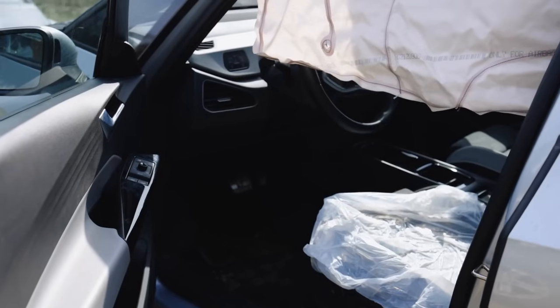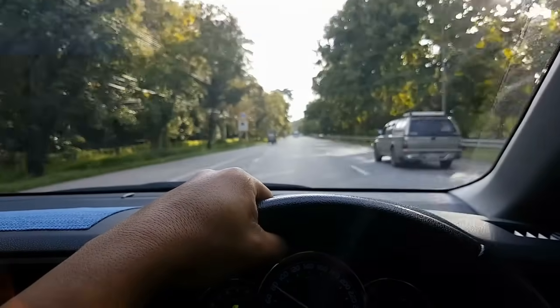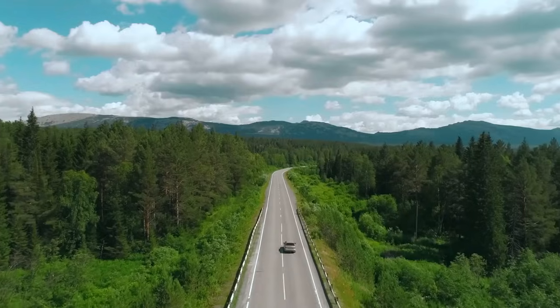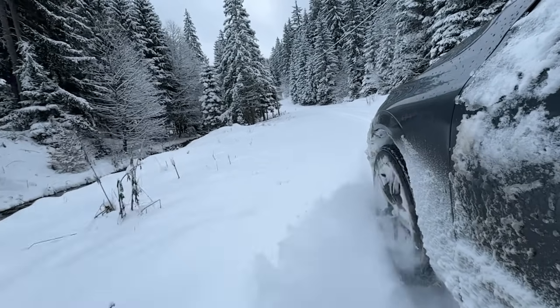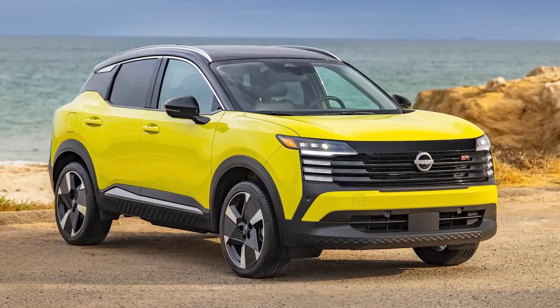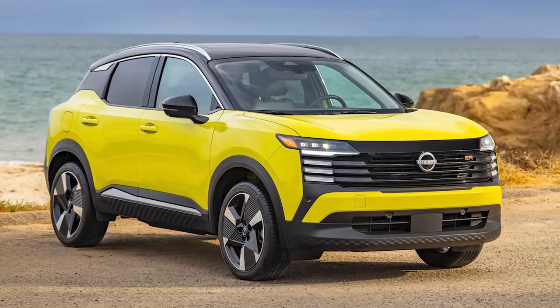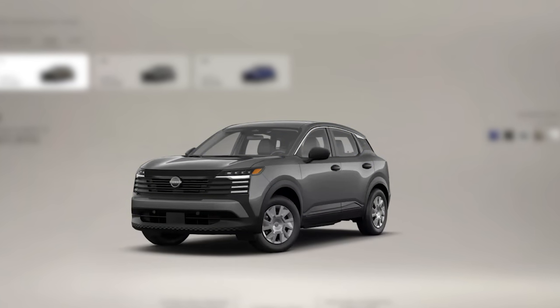Intelligent cruise control adjusts your speed to maintain a safe distance on highways, making long drives easier. Traction control helps maintain grip in rain or snow for added peace of mind. The SV Forward is the best pick of the latest Nissan Kicks, priced around $25,000, available in five color tones from blues to blacks.